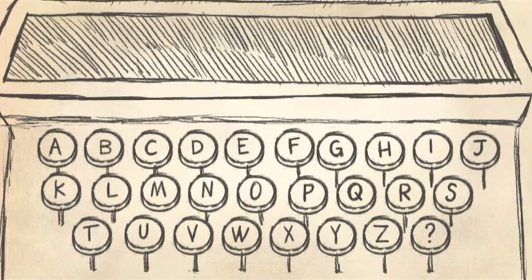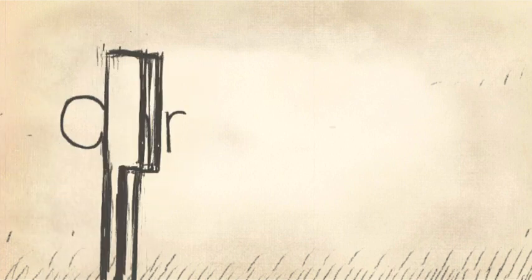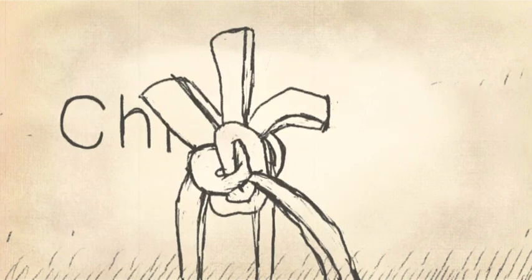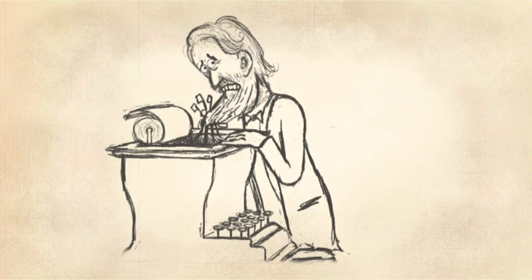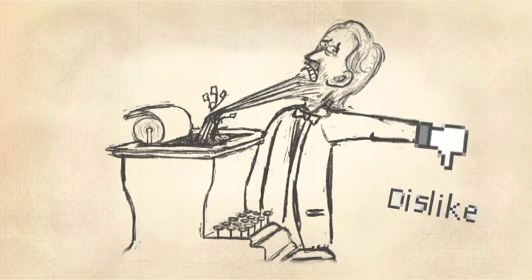The first typewriter's keyboard had an alphabetic layout, but when Scholles typed his own first name a bit too quickly, the type parts for the characters S and T would collide and become entangled. As you can imagine, this had a tremendous adverse effect on Christopher's status updates.